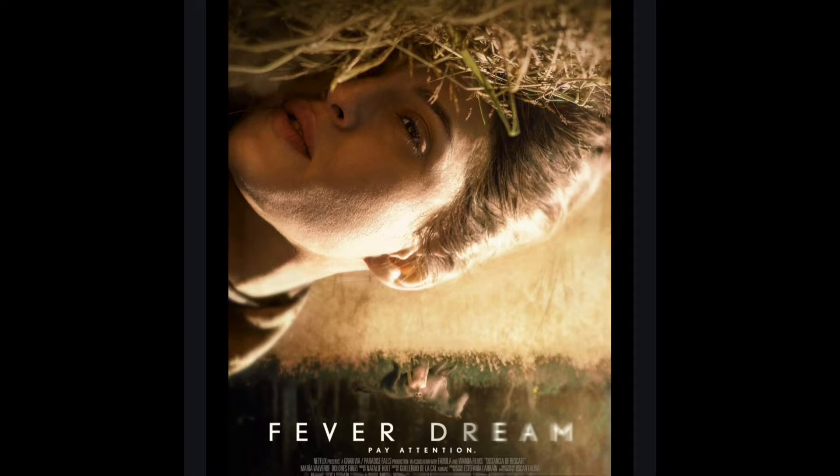The movie we're discussing today is the recently released Netflix mystery thriller horror drama Fever Dream. It is a Spanish-language film from Argentina, written by Claudia Llosa and Samantha Schweblin, based on Samantha Schweblin's novella Rescue Distance, directed by Claudia Llosa, and starring María Valverde, Dolores Fonzi, Guillermo Pfening, Germán Palacios, Emilia Vatanovi, and Guillermina Sorribes Liotta.